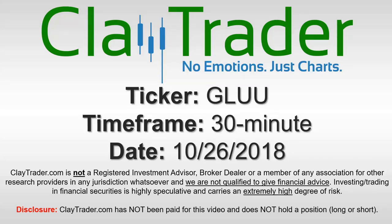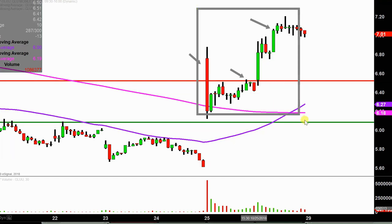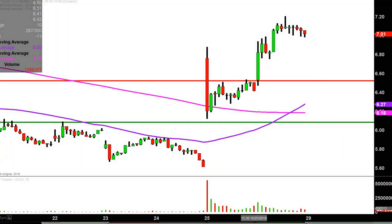Hey, it's Clay and this will be a video chart on ticker symbol GLUU. We will take a look at the 30 minute time frame. What do I mean by 30 minute in case maybe you're new to charts? Instead of each one of these candlesticks here representing one day's worth of price action, which is what you would normally see, each one represents 30 minutes. So while this may look like several days worth of time, it's actually today's price action broken down into 30 minute time slices. This time frame does a good job of telling the story of the price and makes mapping out levels of support and resistance a bit easier to see.